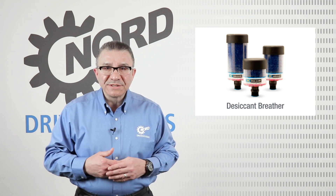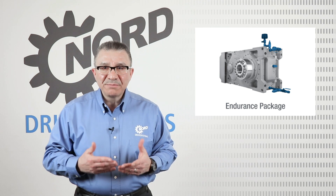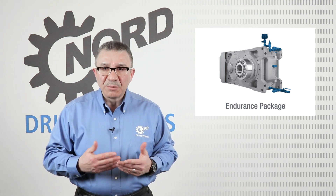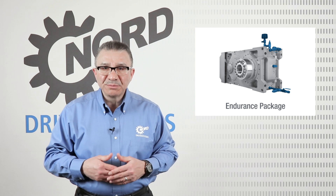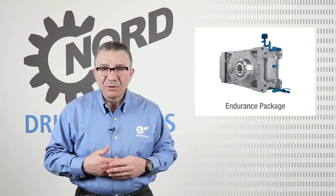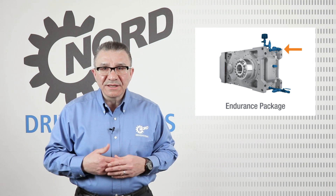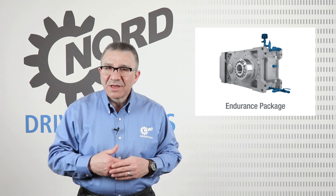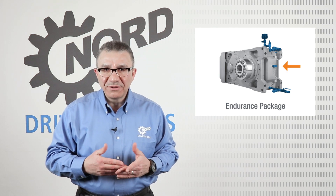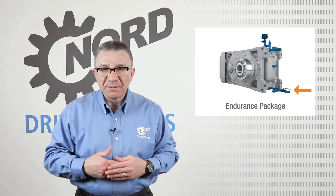Let's now move on to Nord's Endurance Package for the grain industry. The main benefits of the package are increasing operational reliability and simplifying maintenance work. The Endurance Package consists of the following features: a desiccant breather for keeping dust and debris out of the oil, a quick disconnect filter, an oil side glass for ease of checking the reducer oil level, and lastly an oil sampling port.